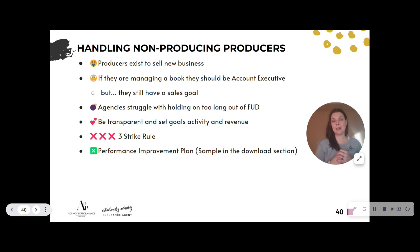Agencies struggle with holding on too long out of FUD — Fear, Uncertainty, and Doubt. We doubt ourselves: did we lead them, did we guide them, do they have enough training? But I can tell you the right people are impressive and you never second-guess yourself. You think, 'I would totally hire this person again.' The right person is in your face saying, 'I need help, I got this, can I go on that prospect today?' The wrong person is sitting in a corner hoping you don't run the sales numbers today, preparing their reasons why they're not selling.